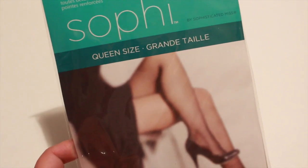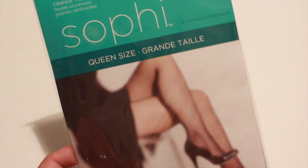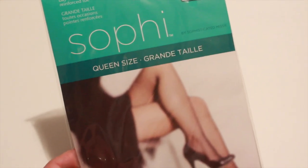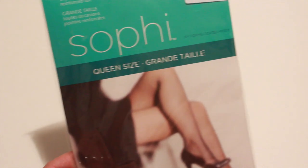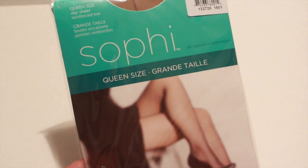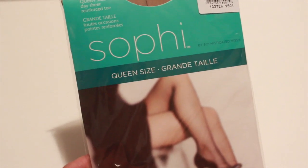My daughter picked up these Sophie queen size pantyhose in the color beige, and this is for another project she has to do for school. Dollar Tree does carry socks, pantyhose, and all that stuff.